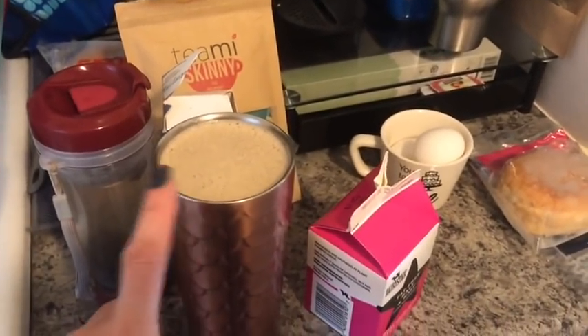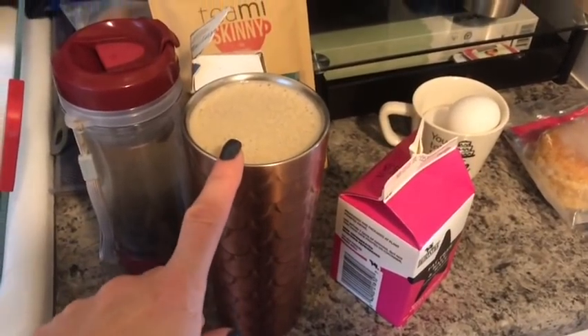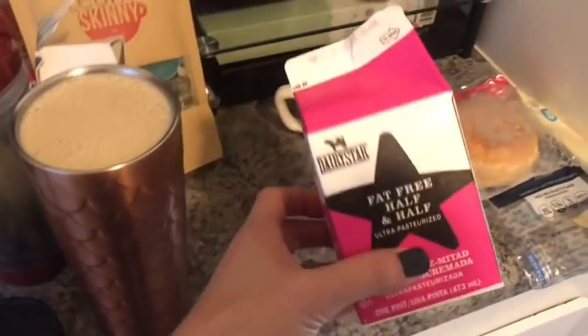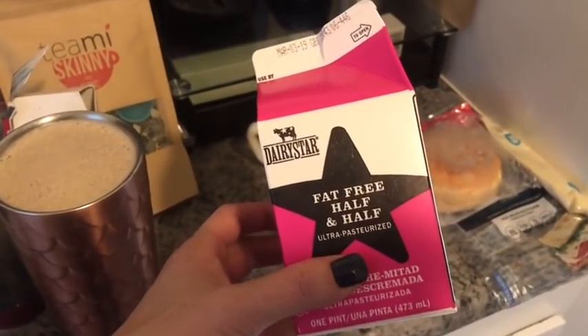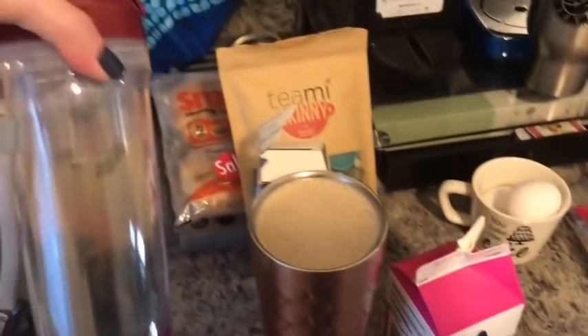This morning I have two Nespresso capsules. I actually ran one of them twice for some weird reason, so I'm probably gonna have some weak coffee. I have only two Nespresso capsules for zero smart points, and then I have four tablespoons of Dairy Star fat-free half and half for one smart point, so my coffee is one smart point.